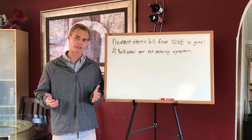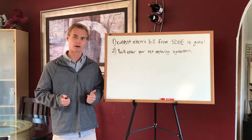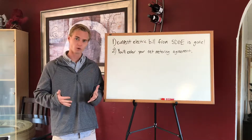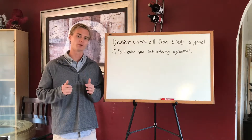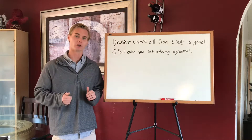SDG&E tracks your energy usage for 12 months, and at the end of those 12 months, they're either going to send you a credit or bill you for the amount that you used. Our goal is to always give you more than what you need, so you'll never have a bill again and in fact have a little bit of a credit.